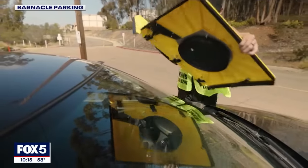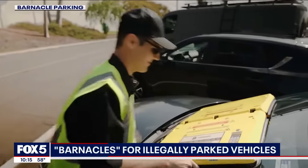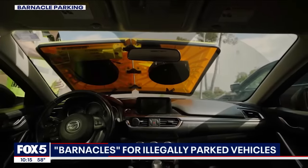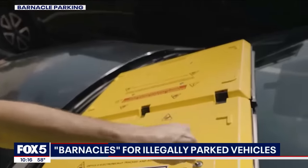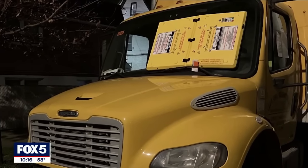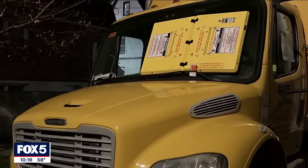The NYPD is taking a new step to fight illegal parking. Police are now using a special device that's redefining what it means to boot your car. Fox 5's Arthur Cheehan explains. The device is called the barnacle, and it sucks onto the windshield of cars whose owners aren't paying their parking tickets. Over the past few days, the NYPD has launched a pilot program using the device to target illegally parked trucks in Queens.